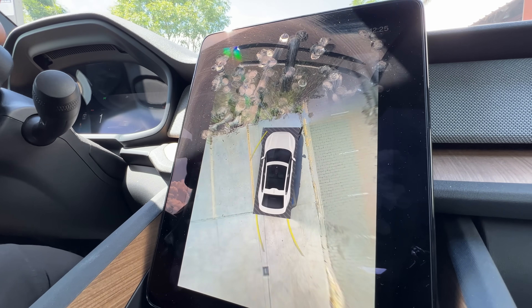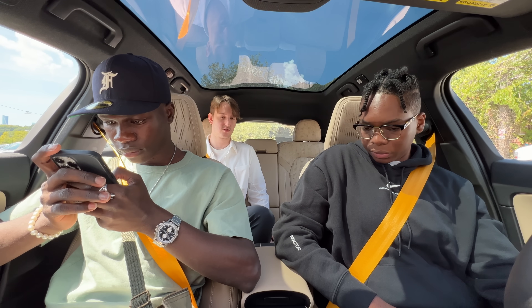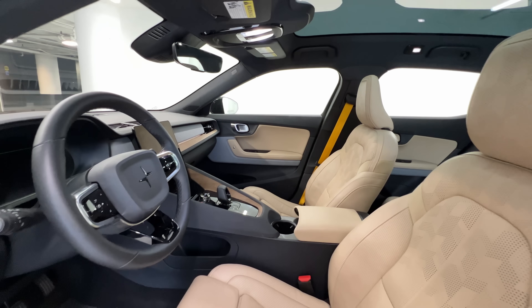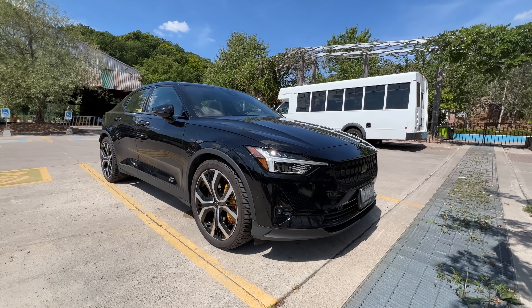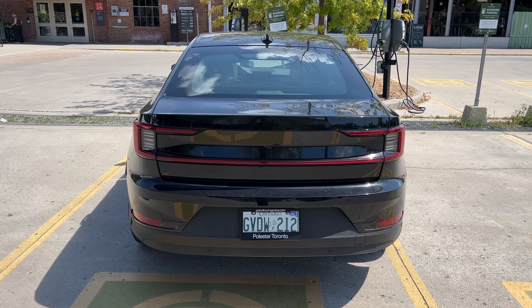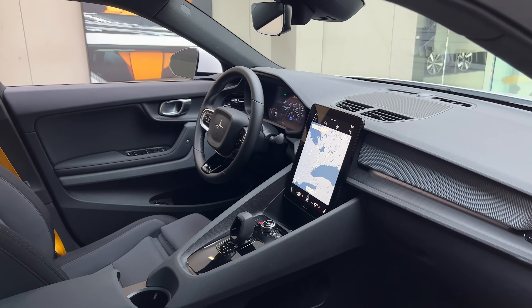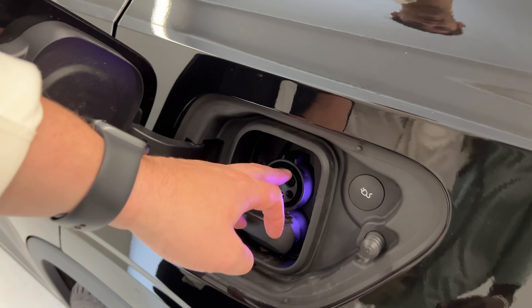Interior quality was top notch — very bright and airy in the cabin thanks to the glass roof. I love the gear shifter, the seats were super comfortable, and the screen was very responsive. The only thing I disliked was that the digital dash didn't display enough information, but aside from that it's a great looking car inside and out and performs well. My only concern is that the quick-charging infrastructure might be tricky.